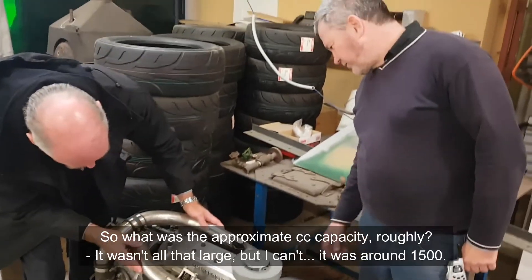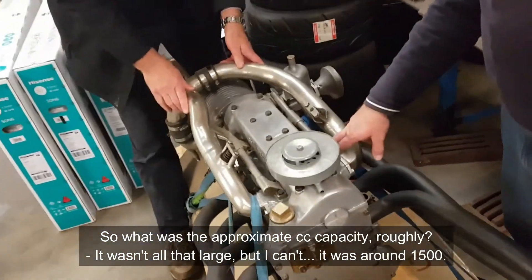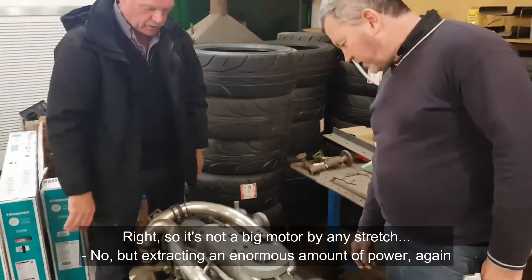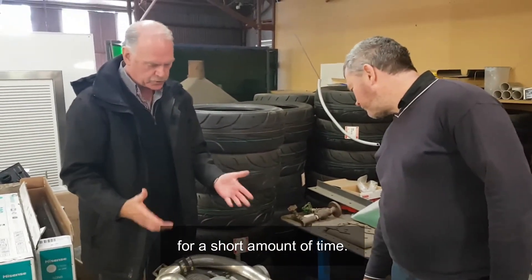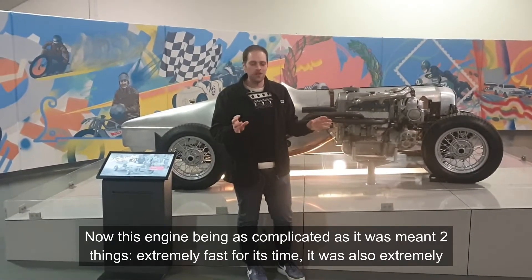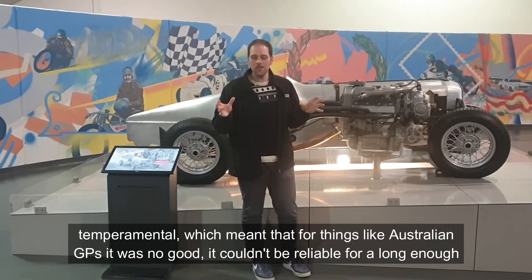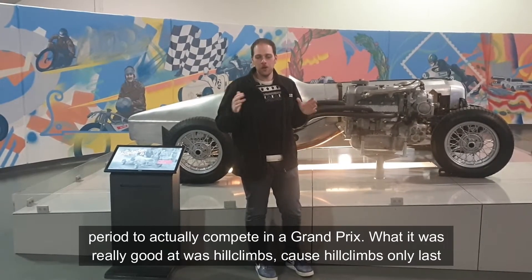The approximate engine capacity was around 1500cc — not a large motor by any description, but extracting an enormous amount of power, at least for a short amount of time. This engine being as complicated as it was meant two things: it was extremely fast for its time, but also extremely temperamental. Which meant that for things like Australian Grand Prix events it was no good — it couldn't be reliable for a long enough period to actually compete in a Grand Prix.